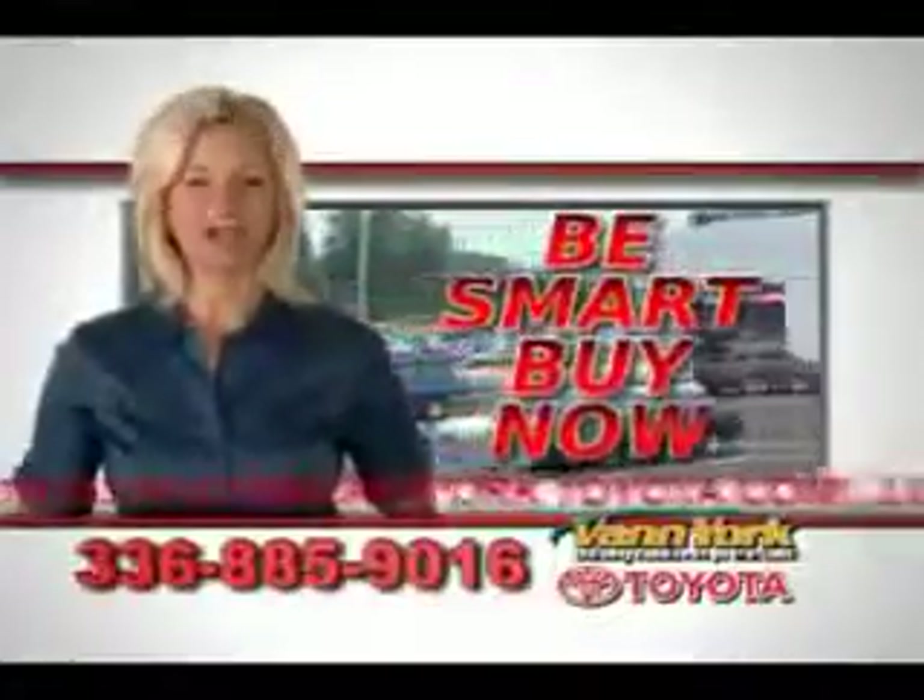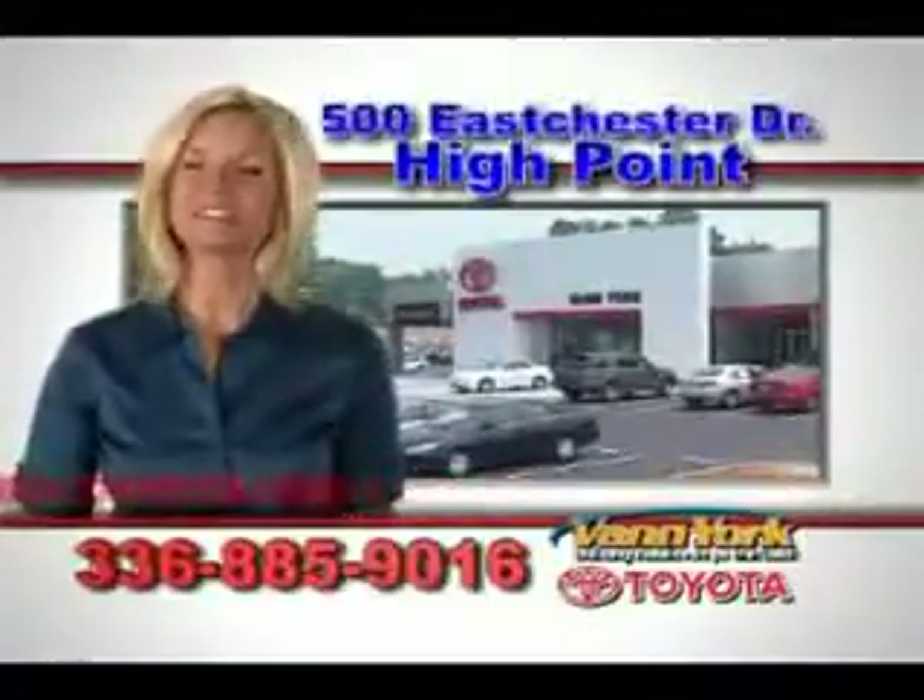Be smart and buy now at Vann York Toyota — Vann York, building relationships that last.